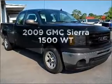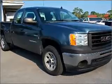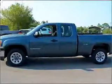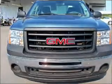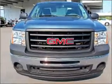Presenting the 2009 GMC Sierra 1500. Travel the roads in style and comfort in this great vehicle, with a solid six cylinder engine connected to a smooth shifting automatic transmission. Brake safely with the anti-lock braking system.